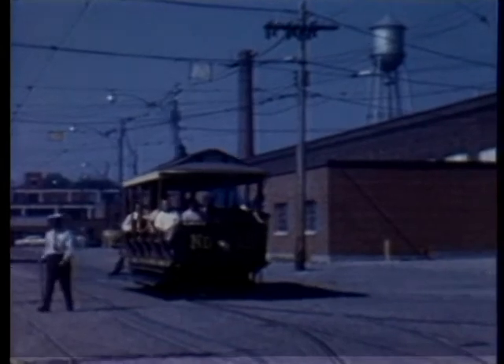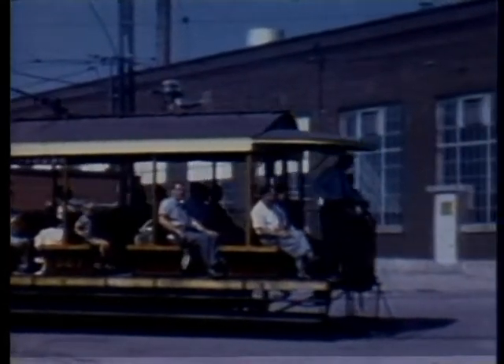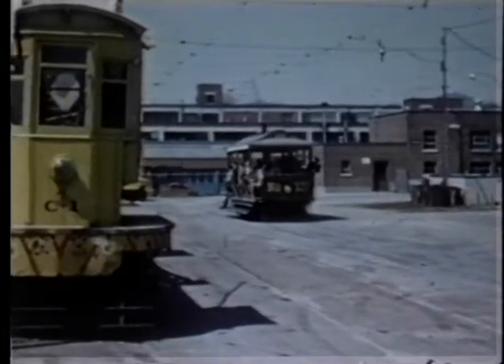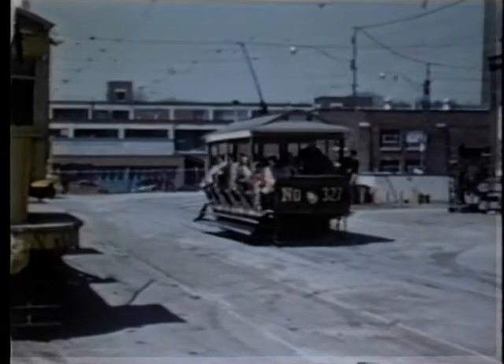Car 327 is one of a group of odd-numbered open cars originally built in 1893. It ran until 1915 when side-running boards were banned. This 1934 replica is the only example of turn-of-the-century made-in-Canada vehicles. It is currently operating at the Halton County Radial Railway Museum at Rockwood, Ontario.